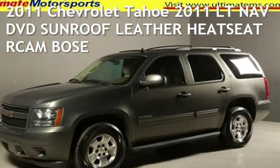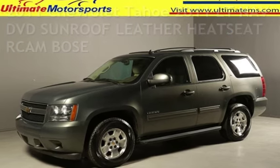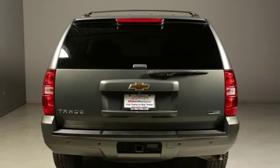Presenting a pre-owned 2011 Chevrolet Tahoe. This four-door SUV has an eight-cylinder, 5.3-liter V8 engine, with rear-wheel drive, and an automatic transmission.